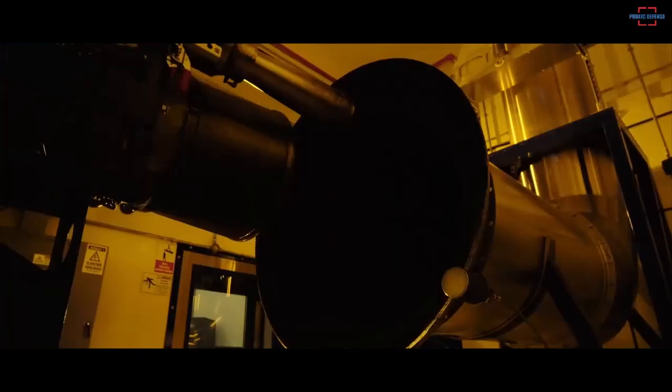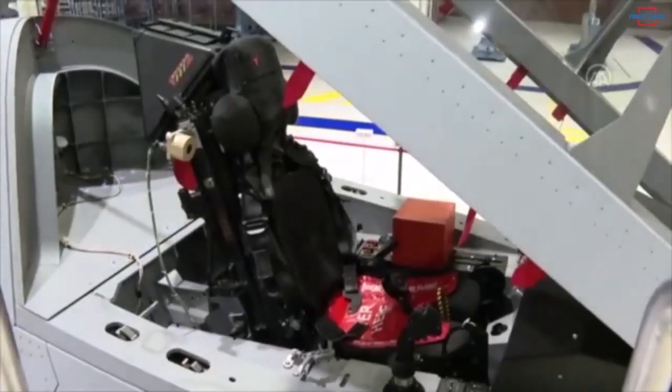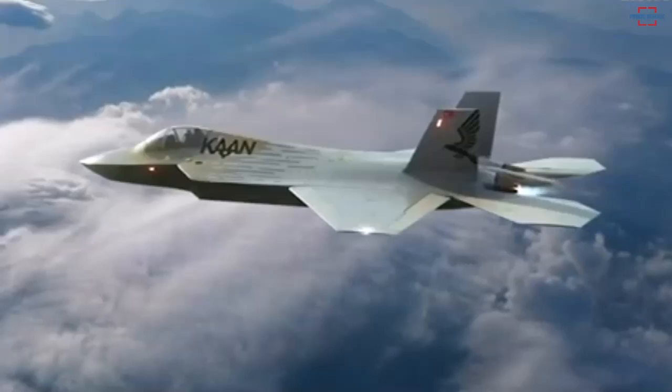Thus, Turkey does not need to worry about operating KAAN in combat situations at night, because the thrust multiplied through the afterburner provides a greater opportunity for pilots to save themselves from the threat of enemy attacks with deadly weapons such as hypersonic missiles and ballistic missiles.